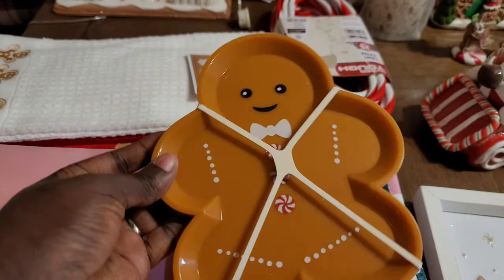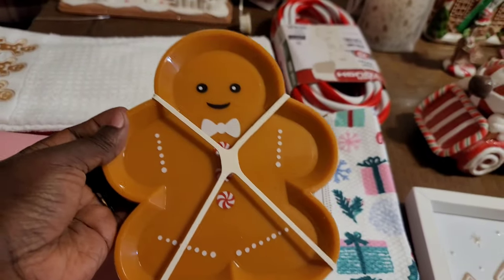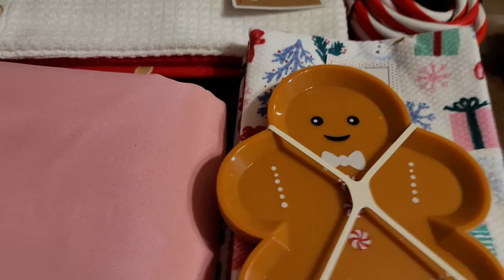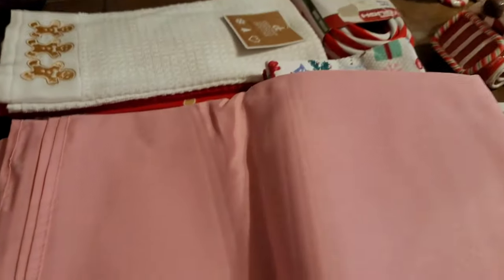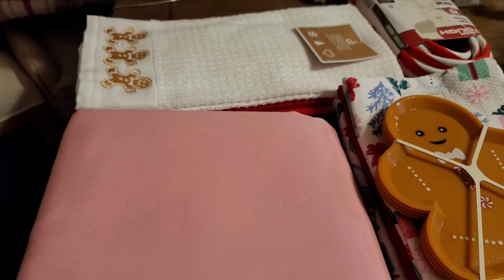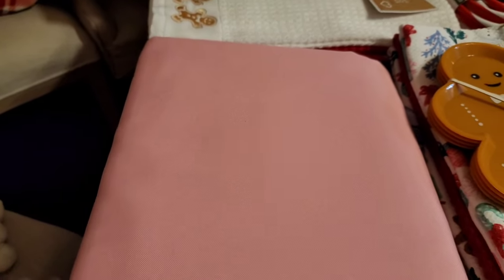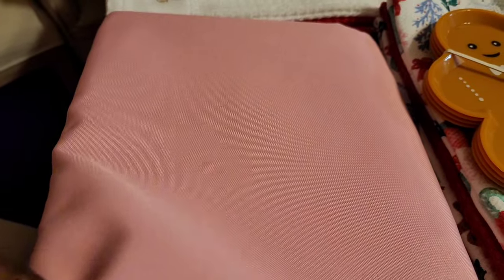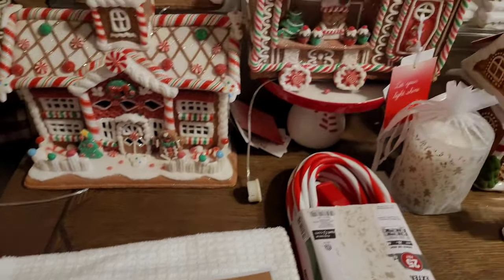Back to Target — they had these cute little gingerbread plates, plastic, $3 for a set of four. I'm thinking I'll use these as part of the place setting with my usual Christmas dishes. Then I got this pink tablecloth — just a basic pink, no pattern — for my dining table. My table is an eight-footer and I usually can't find patterned ones big enough, so I got this on Amazon for about $20. I'll link it. I feel like it'll be the right pink for my theme.